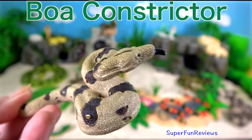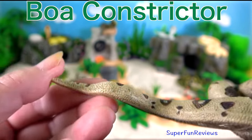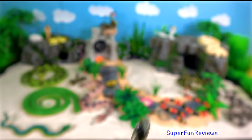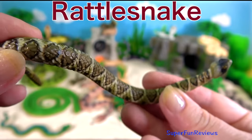Boa constrictors have small hooked teeth that they use to grab and hold prey. If their teeth fall out or become damaged, they can regrow them. Petal snakes are found in North and Southern America.